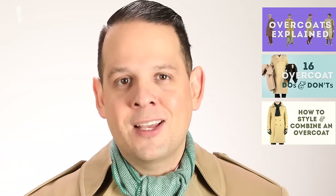If you want to learn more about overcoats, please check out the in-depth guide on our website with different details. We also have videos on overcoat do's and don'ts as well as how to style and combine an overcoat with your accessories.